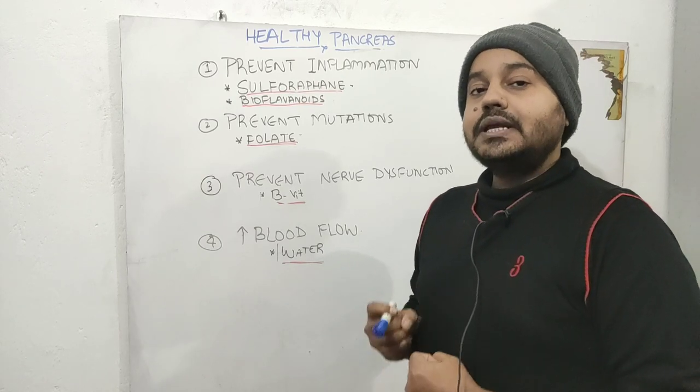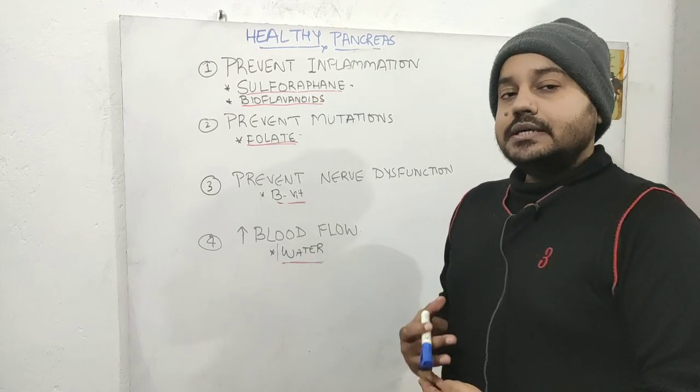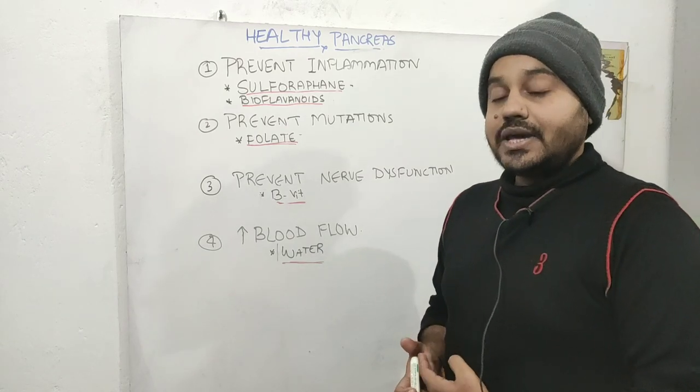Citrus fruits will maintain proper arterial elasticity. You also want to make sure that you are exercising, because exercise is another way of improving blood flow and preventing ischemic damage to the pancreas.